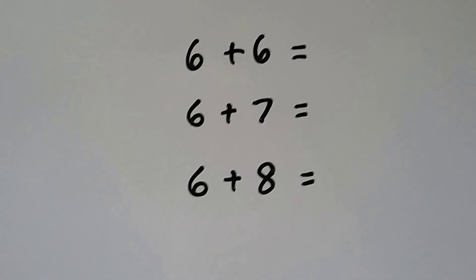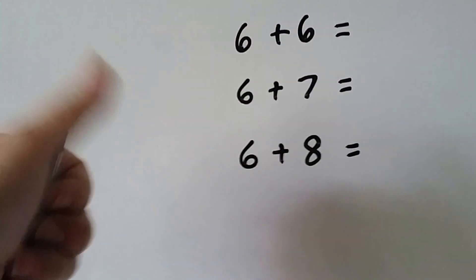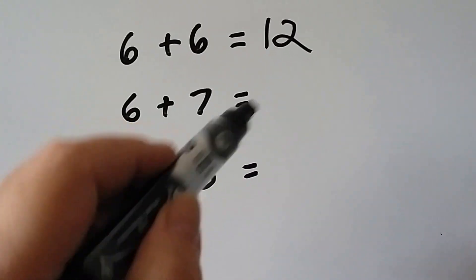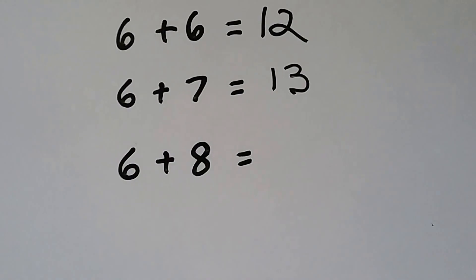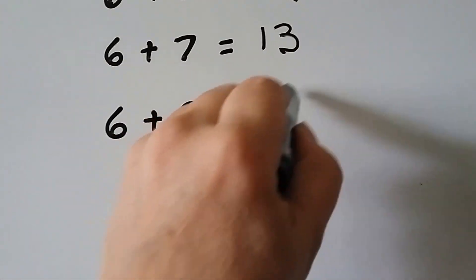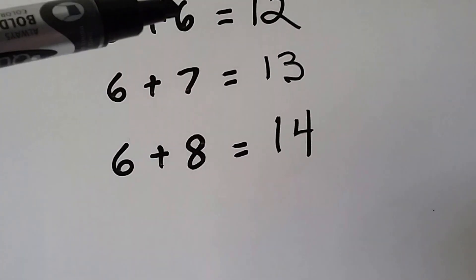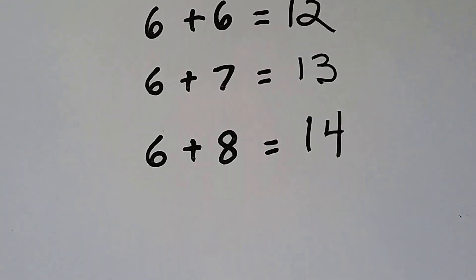Six plus six: we have six, seven, eight, nine, ten, eleven, twelve. Six plus seven — that's one more than the six, so it must be one more in the sum — so it must be thirteen. Six plus eight — that's only one more than the seven, so it must be fourteen, one more than the thirteen. And eight is two more than six, so the answer, the sum, must be two more than twelve.